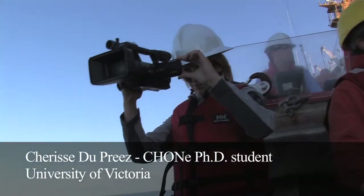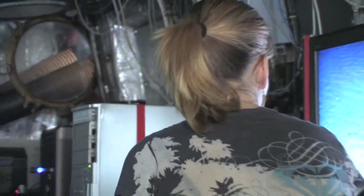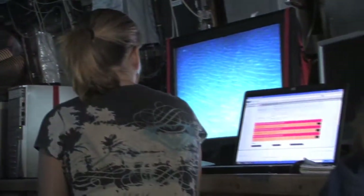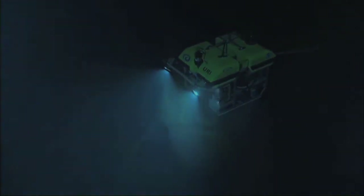Hi, my name is Cherise Dupree and I'm a PhD student. I heard this analogy when I first started working in deep sea ecology that really stuck with me. It goes: exploring the deep sea floor with a submarine is like trying to describe the Rocky Mountains by walking around them at night with only a flashlight.